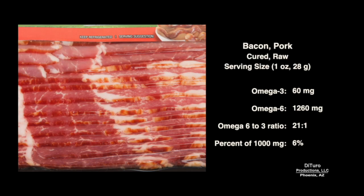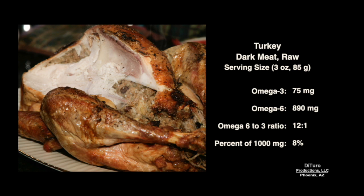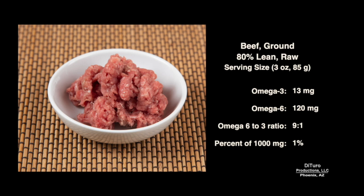1 oz of cured pork bacon has about 60 mg of omega-3 for a ratio to omega-6 of 21-to-1. A serving of chicken breast meat is well above the 4-to-1 ratio at 14.4-to-1. A serving of turkey dark meat is a little better at 12-to-1. 80% lean ground beef has a ratio of 9-to-1 but only 13 mg of omega-3, providing 1% of 1,000 mg.